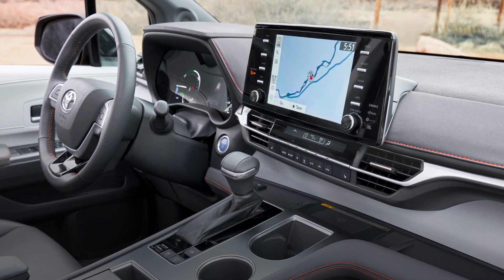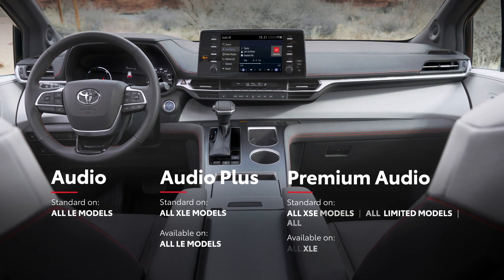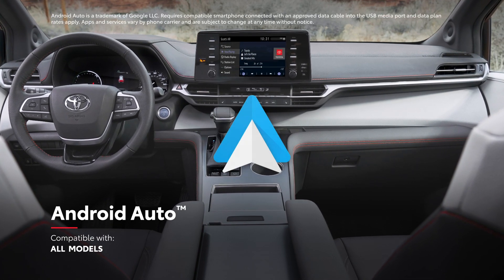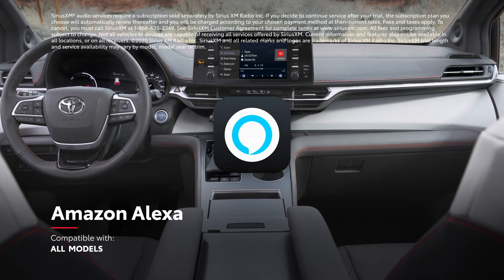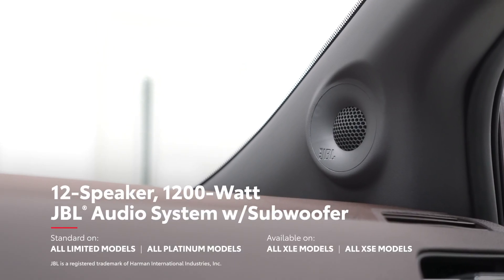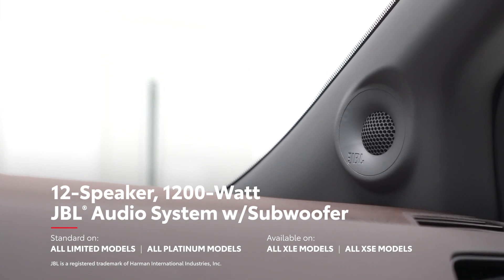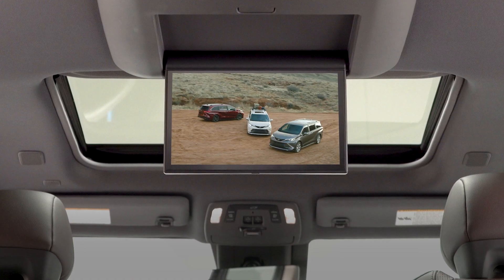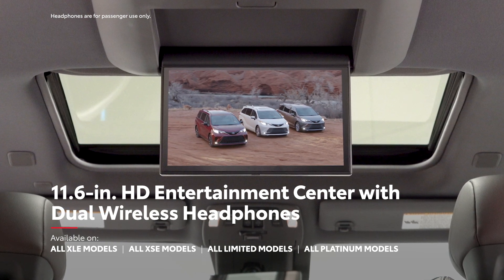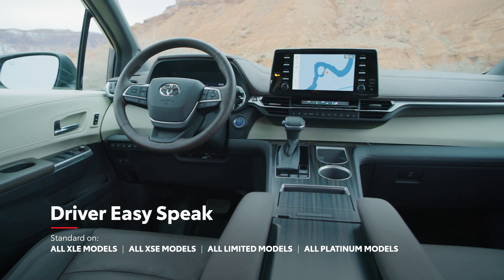Just like with its decked-out interior, Sienna goes the extra mile when it comes to technology. It starts with a range of touchscreen audio multimedia systems that all feature standard compatibility for Apple CarPlay, Android Auto, Amazon Alexa, and an all-access three-month trial to SiriusXM. In the case of the top premium audio units, an available 12-speaker JBL premium audio system delivers 1,200 watts of crystal-clear power. In back, an available 11.6-inch 1080p rear seat entertainment system will work miracles when it comes to keeping passengers entertained, while the available driver easy-speak feature makes it easy to speak to riders in the back.